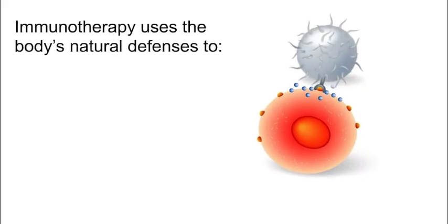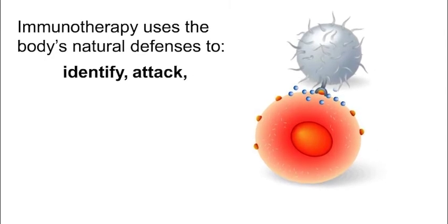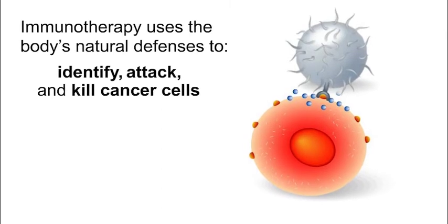Immunotherapy is a type of cancer treatment that uses the body's natural defenses to identify, attack, and kill cancer cells. Different types of immunotherapy work in different ways.